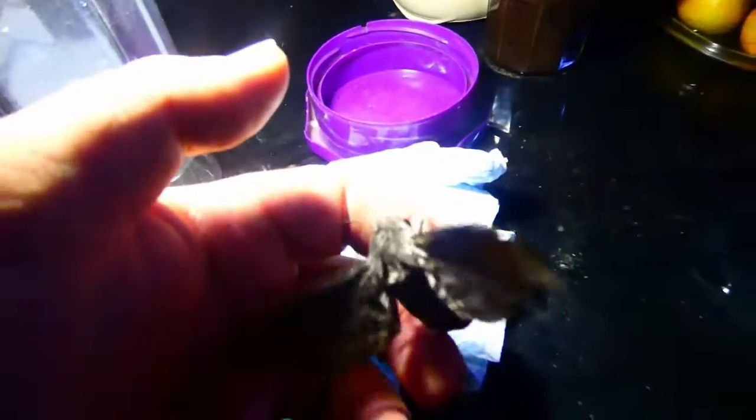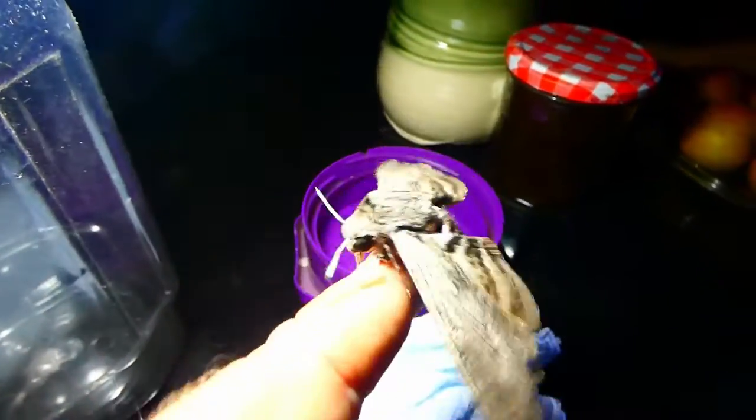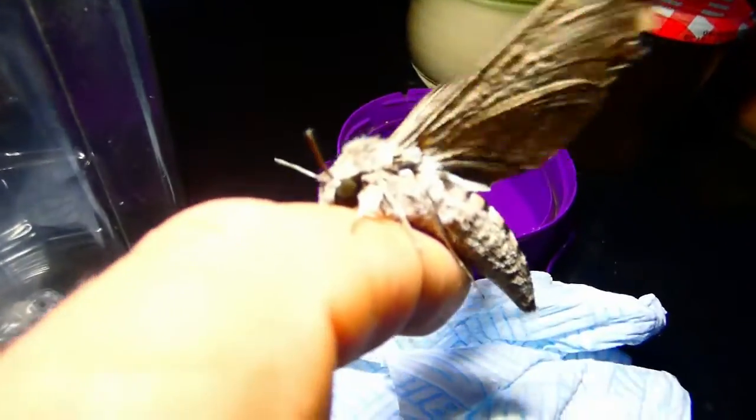I just want to get that off - she's trying to get the web off her wings. Now it's quite clear how big this moth is. It's trying to warm its wings up. Beautiful creature - look at the size of those eyes, bigger than a bird's eye.